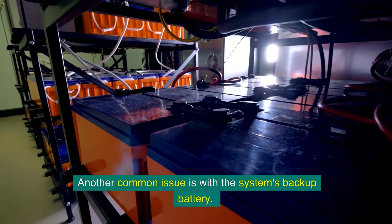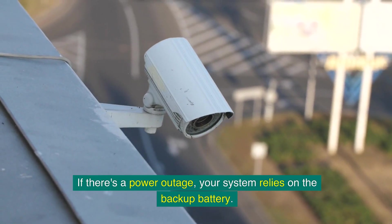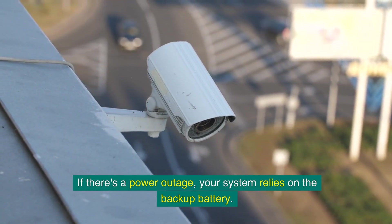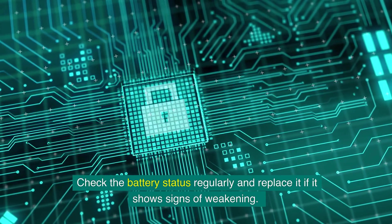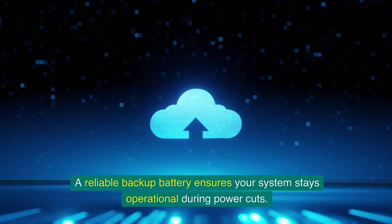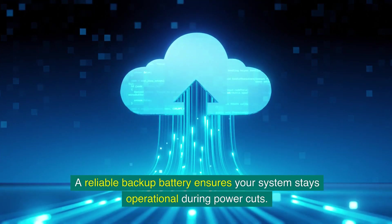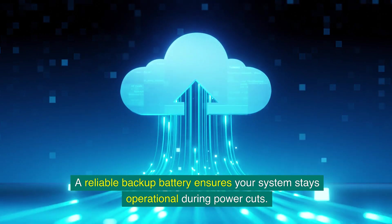Another common issue is with the system's backup battery. If there's a power outage, your system relies on the backup battery. Check the battery status regularly and replace it if it shows signs of weakening. A reliable backup battery ensures your system stays operational during power cuts.